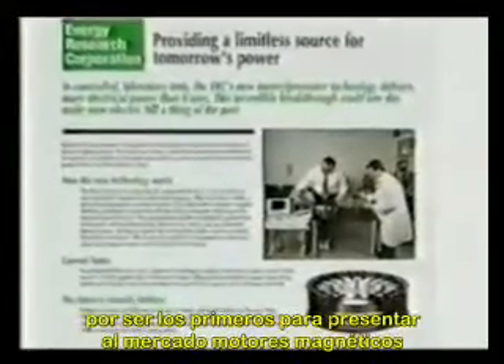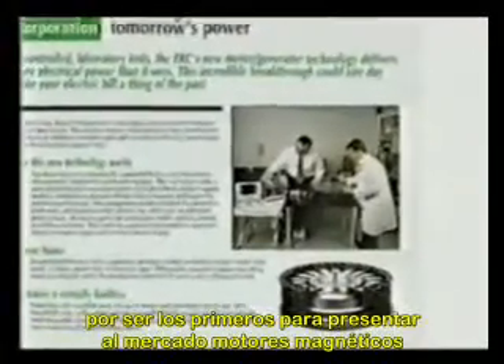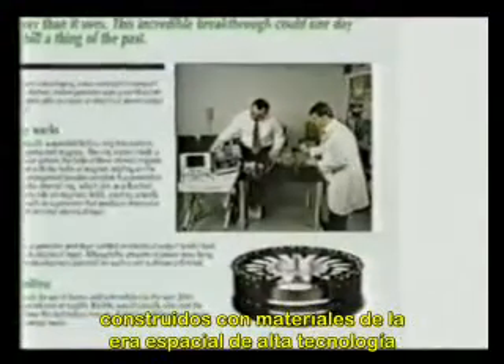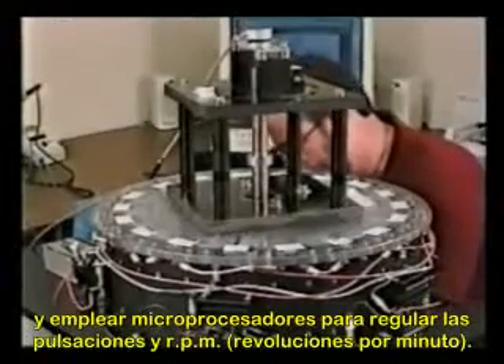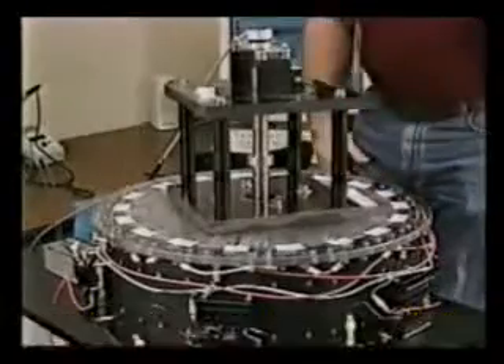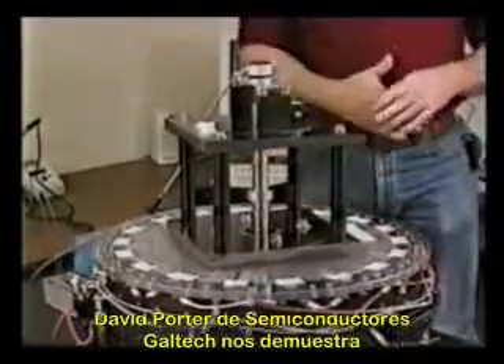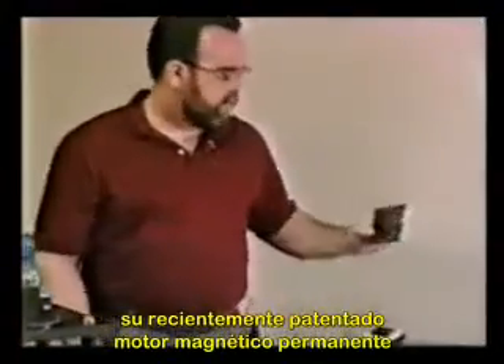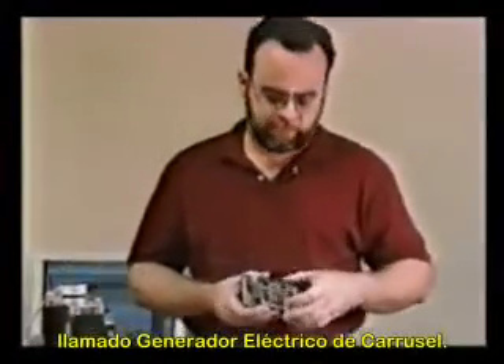Many entrepreneurs are racing to be the first into the marketplace with magnetic motors that are built with high-tech space-age materials and employ microprocessors to regulate pulsations and RPM. David Porter of Galtech Semiconductors demonstrates his recently patented permanent magnet motor called the Carousel Electric Generator.